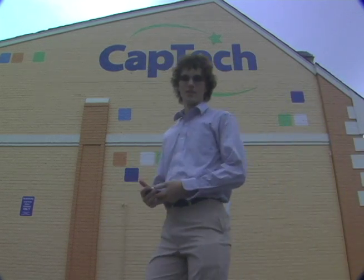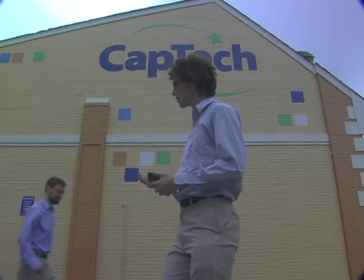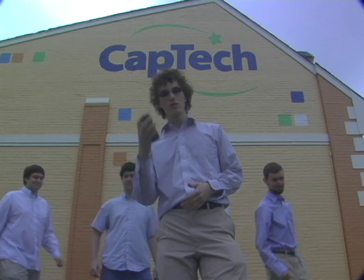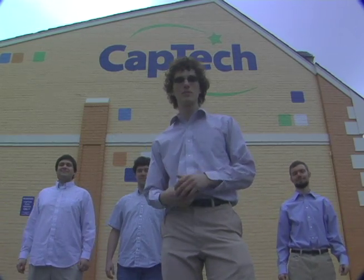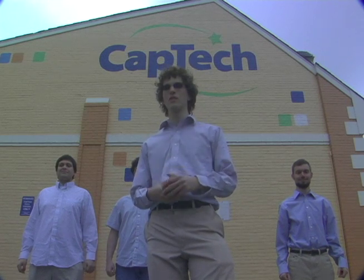So there you have it. The good planning of CapTech Ventures, the ingenuity of the VCU computer science team, and the power of Google Android come together to bring a simple solution for CapTech to stay at the top of their game and make business run even smoother.